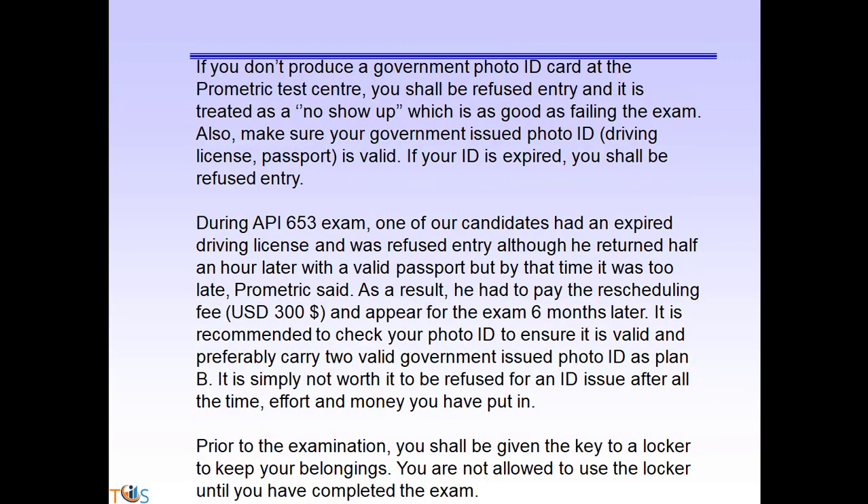You are required to have a valid government-issued photo ID such as a passport or driving license during the exam. If you cannot produce a valid government photo ID, you will be refused entry. During an API 653 exam, one of our candidates had an expired driving license and was refused entry. By the time he returned with his valid passport, it was too late — he had to pay a rescheduling fee of $300 and wait another six months.